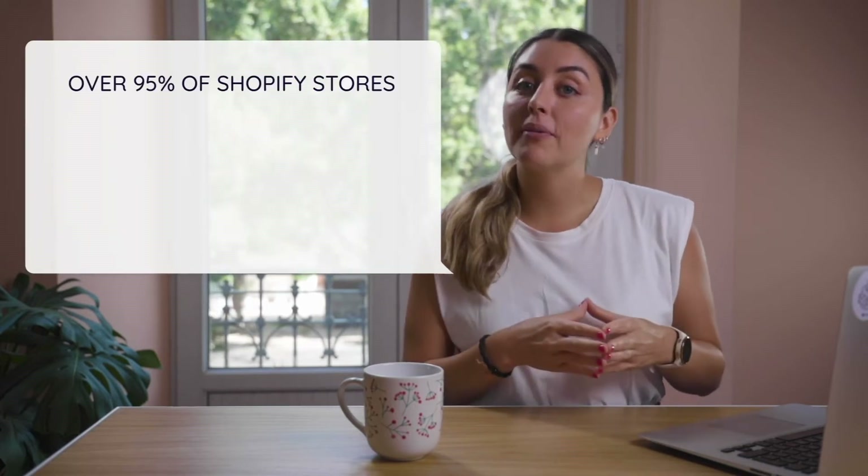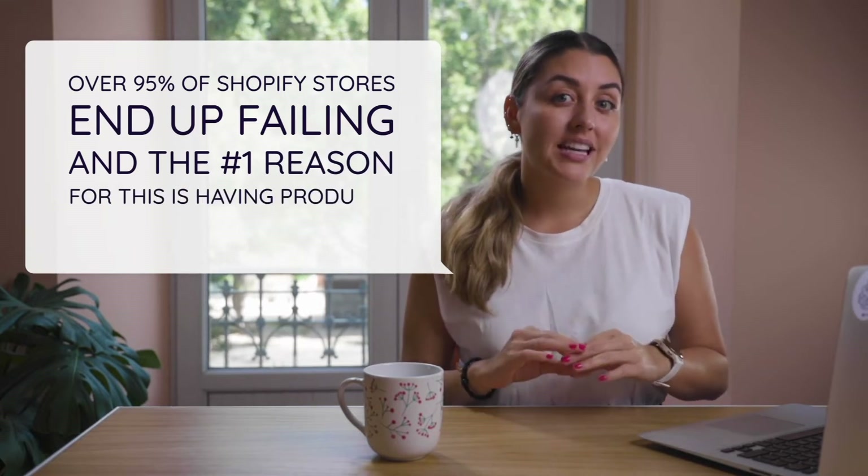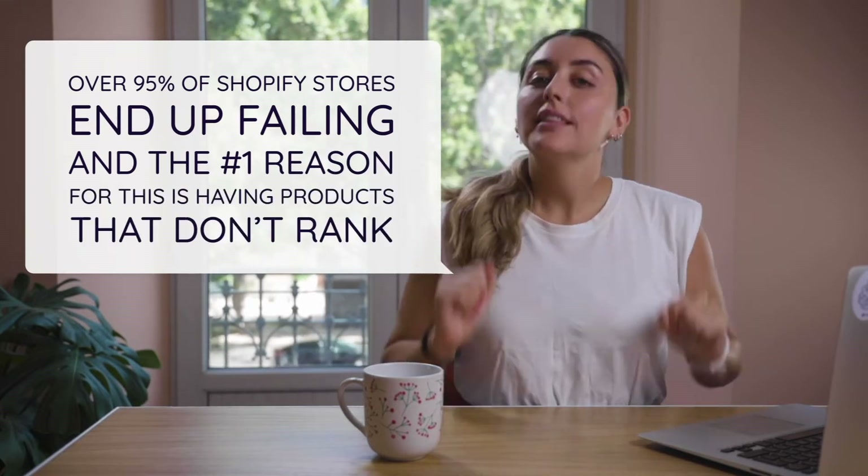If you're selling on Shopify or you're thinking about selling on Shopify, then this video is for you. Over 95% of Shopify stores end up failing, and the number one reason for this is having products that don't rank. Let me elaborate.